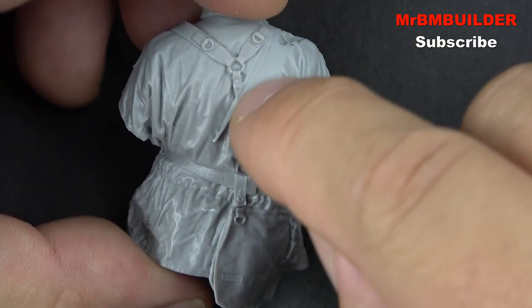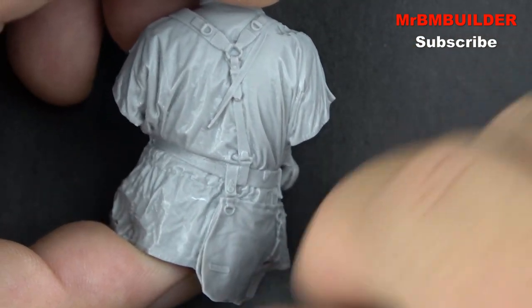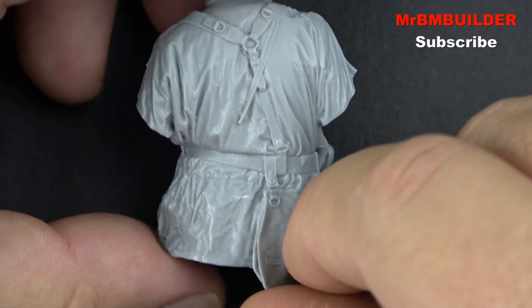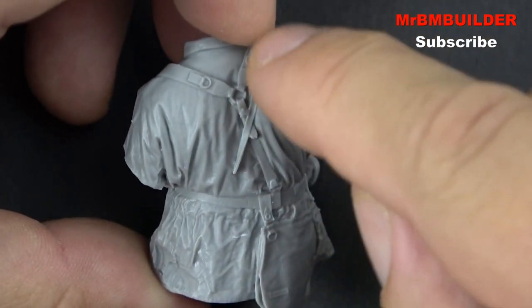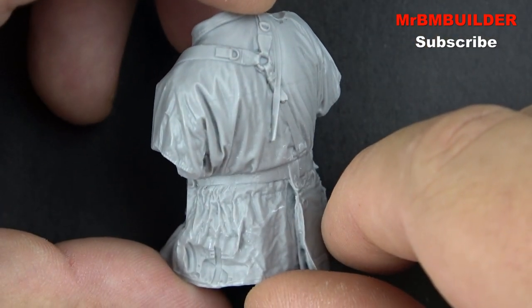Years ago you never got the straps for your rifles. You'd have a gun and you'd have to get a little piece of paper or lead foil or something to make your own little straps. Now look at this - how good is it?